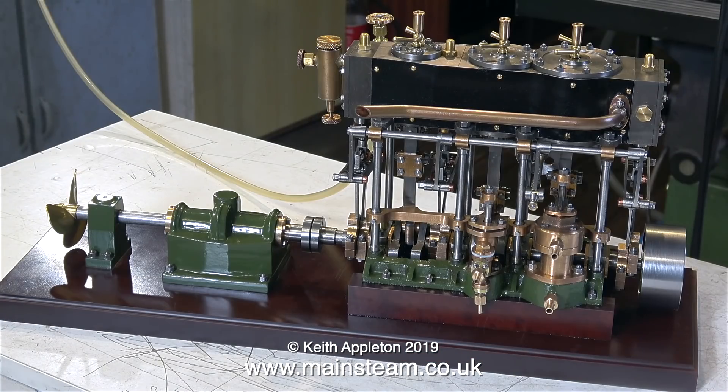Here's a shot of the engine after Ronnie connected an airline — we're about to run it. The compressor he has is one of those very noisy ones, quite unlike my compressor which uses a fridge compressor on top and is very silent. I'm going to stop talking now because the engine is about to burst into life.